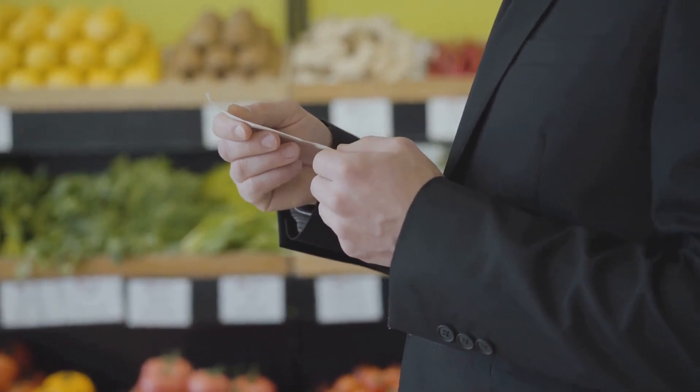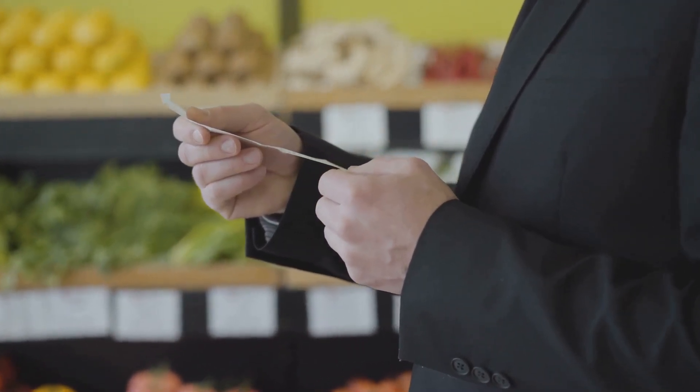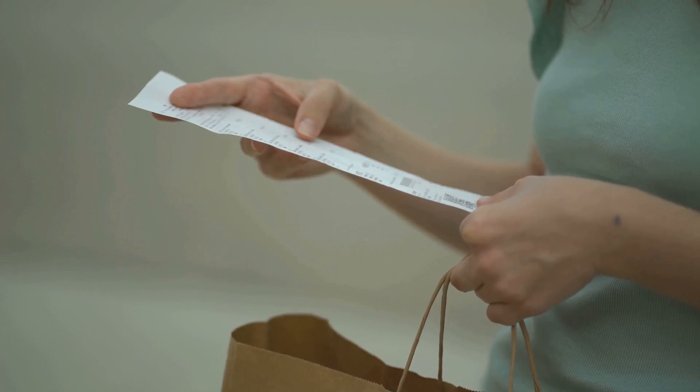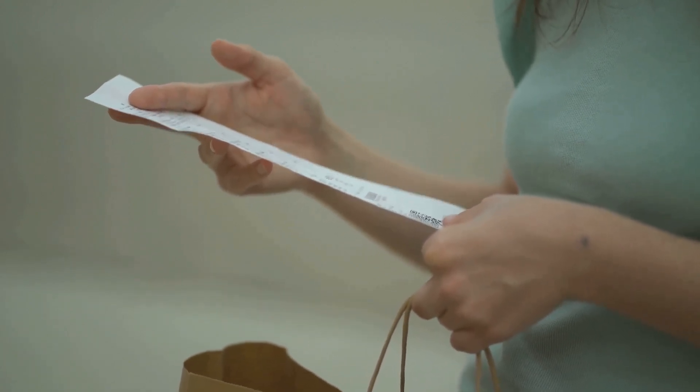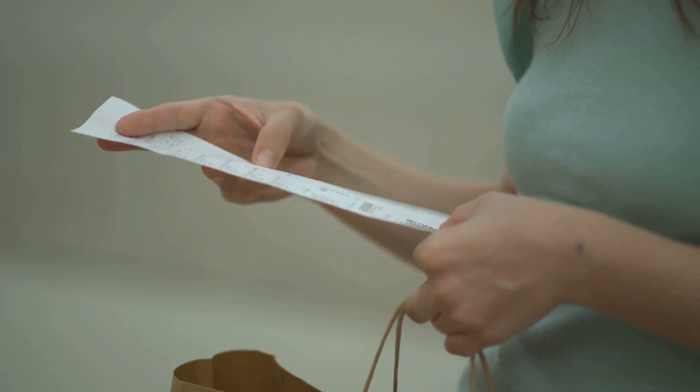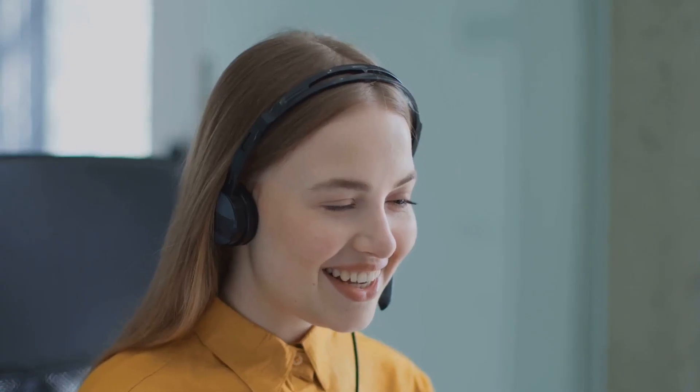Next up is pricing. Both platforms come with free plans, but their premium features differ. Spocket's pricing plans are a bit more expensive, but they offer more features. Importify's plans are cheaper, but you might have to shell out more for additional features. When it comes to customer support, Spocket has a reputation for its responsive and supportive customer service team. Importify also prides itself on customer support, but there have been mixed reviews about response times.